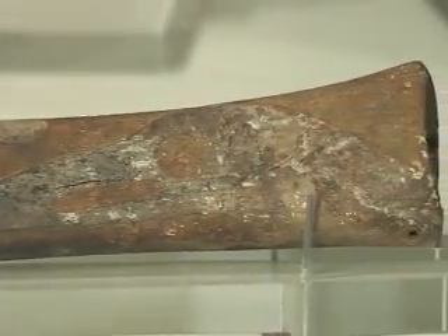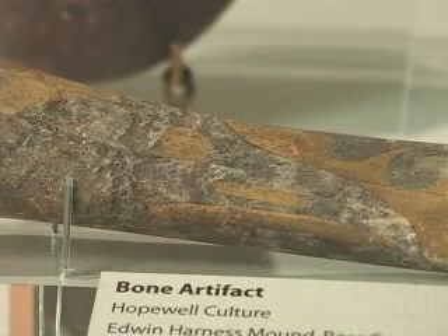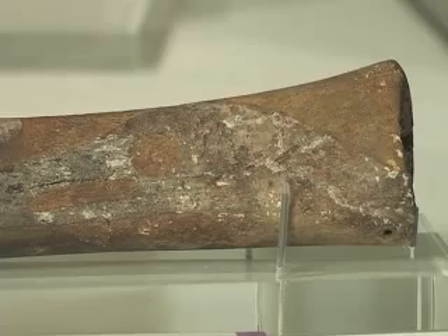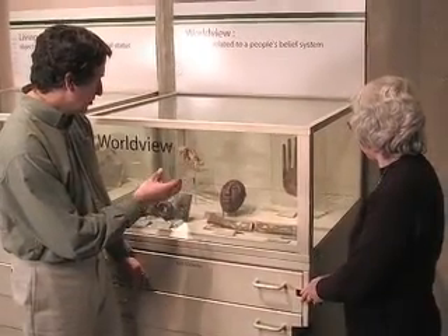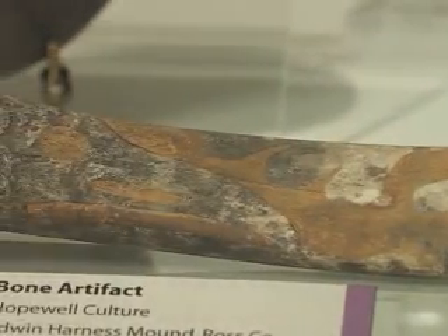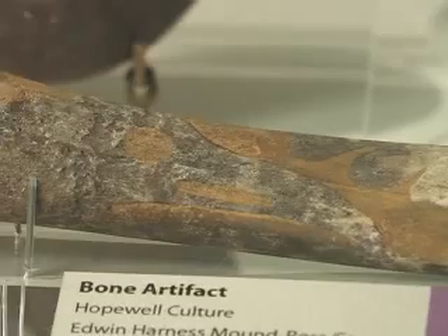Those engravings appear to be a bird head and abstract feather designs. Some archaeologists have suggested that these were engravings of representations of ravens. What's interesting about the design is that the ravens aren't engraved into the bone — the outer surfaces have actually been cut away, leaving the raven heads in relief.